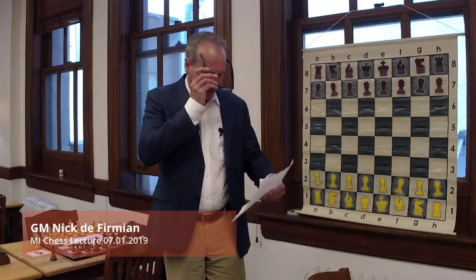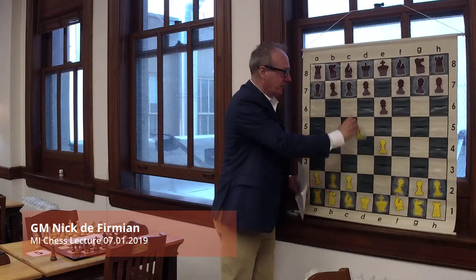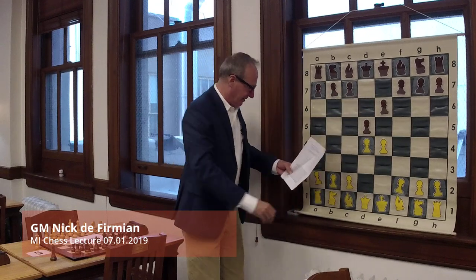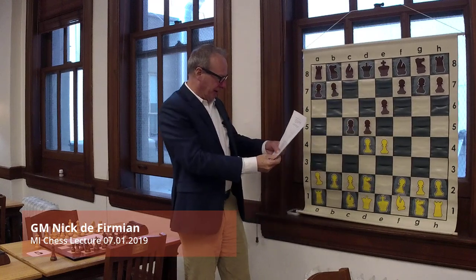Today we're going to show a game between two strong players that was asked by request. We'll quickly go through the opening, which started out as a French defense in a Tarrasch variation, the way Korchnoi used to play against this.